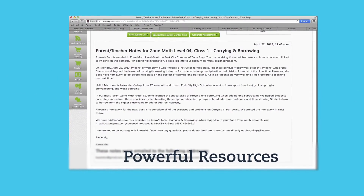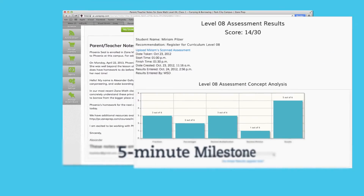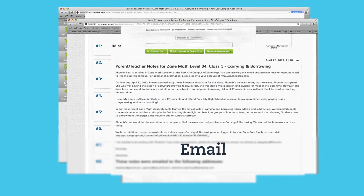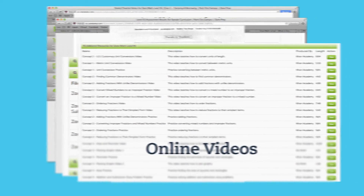After each class, powerful resources provide you the opportunity to participate in your child's learning. These include a five-minute milestone showing how much your child has improved, an email explaining their homework for the next class, plus lesson plans and online videos for each of our 70 concepts.